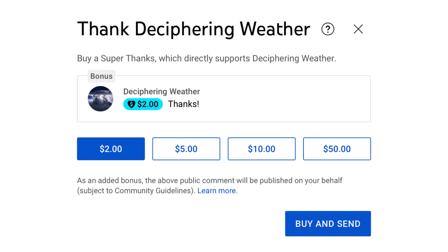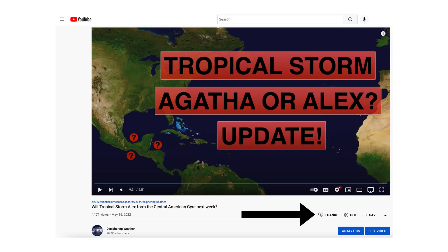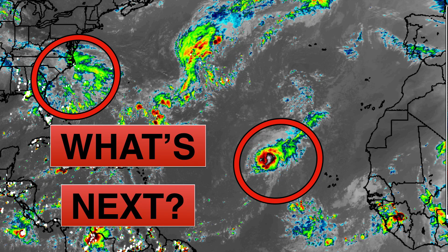Super Thanks is available on Deciphering Weather, so if you'd like to donate to the channel, go down to the heart button where it says Thanks. Thank you for watching — if you liked it, please hit the like button, leave a comment, share this video with your family and friends on social media, and if you're new and like detailed weather breakdowns, hit the subscribe button and notification bell. Thank you and have a great day.